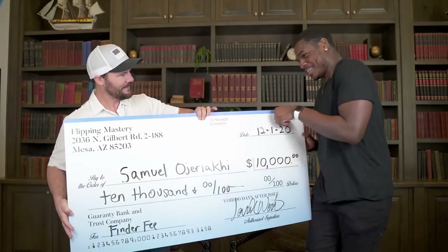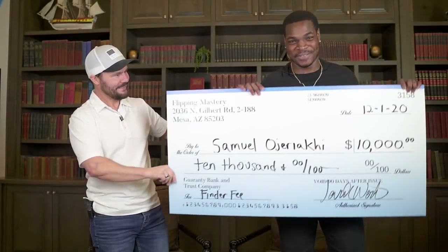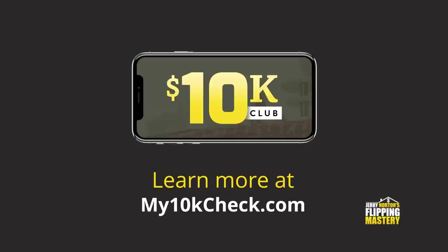This video is brought to you by 10K Club, a program that pays you $10,000 for finding ugly houses. Learn more at My10KCheck.com.